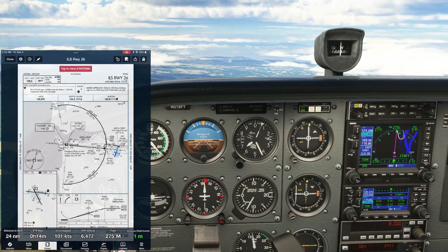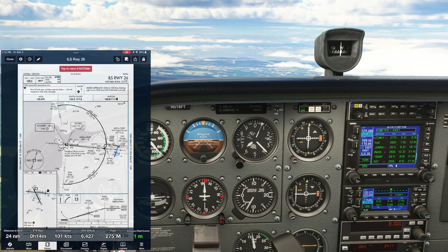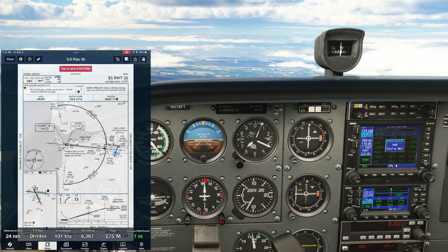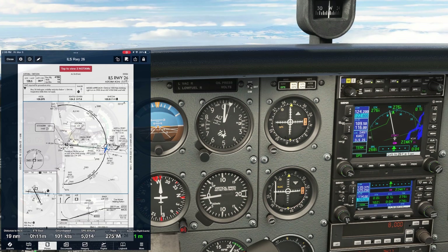We've been cleared straight in, so we want to get rid of the hold on the GPS by pushing FPL, the cursor, then scrolling to the hold, hitting CLEAR, then ENTER. We level at 5,000, cross Zinky, and make our turn onto the final approach course.